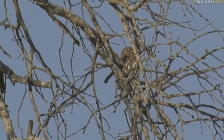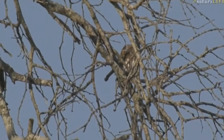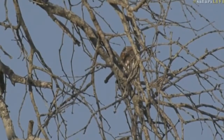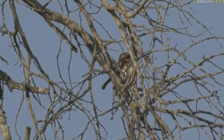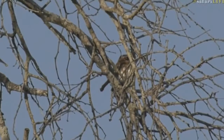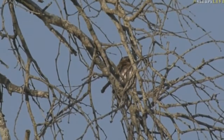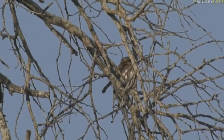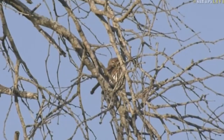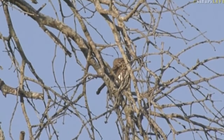A pearl-spotted owl — look how well camouflaged it is. I heard him calling and luckily spotted him in the tree. You can see those two very prominent black marks on the back of the head; they appear to be eyes. That's part of a defense mechanism. You can see his face clearly — it's like those eyes are blinking individually almost.